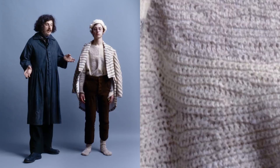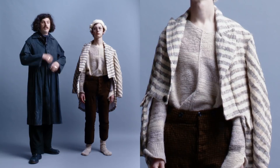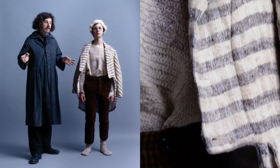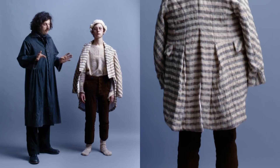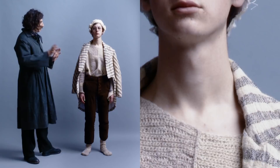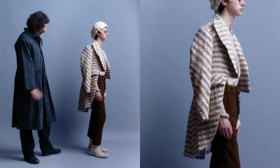With each collection, Ryan and I try to translate often very historic references and make them modern — removing them from feeling costume-esque. This outfit definitely embodies that notion, especially when the pieces are taken apart and worn separately rather than together as a whole outfit.